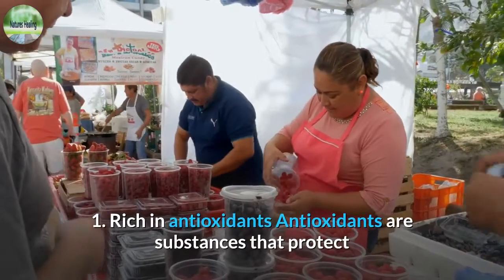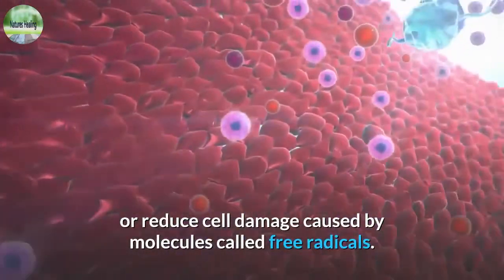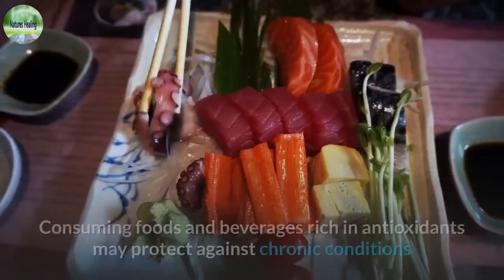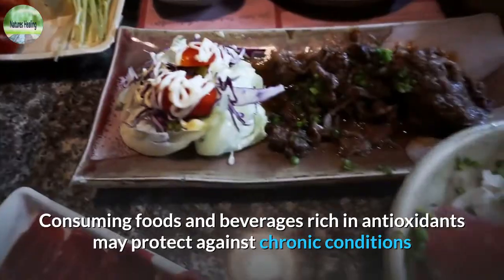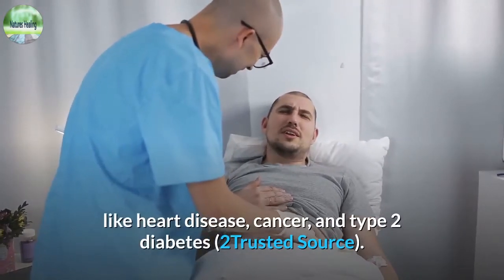1. Rich in Antioxidants. Antioxidants are substances that protect or reduce cell damage caused by molecules called free radicals. Consuming foods and beverages rich in antioxidants may protect against chronic conditions like heart disease, cancer, and type 2 diabetes.